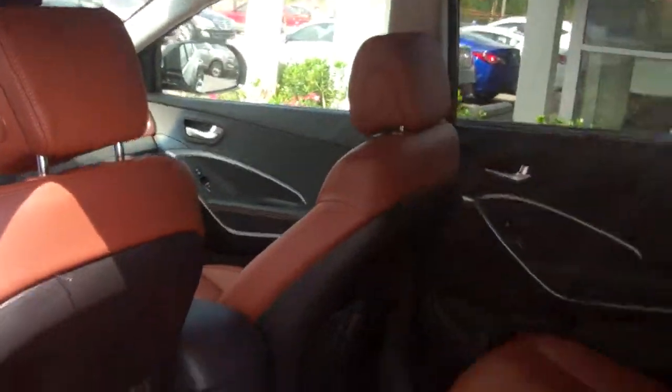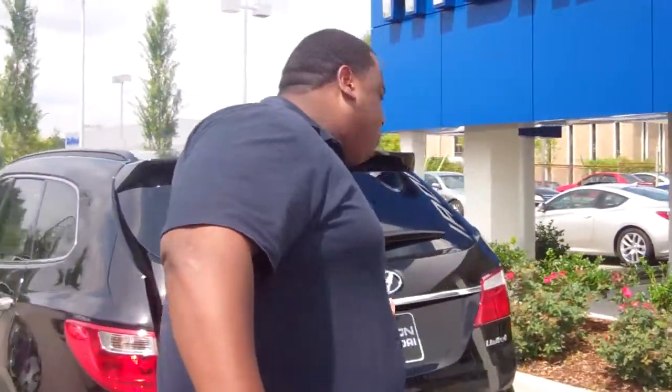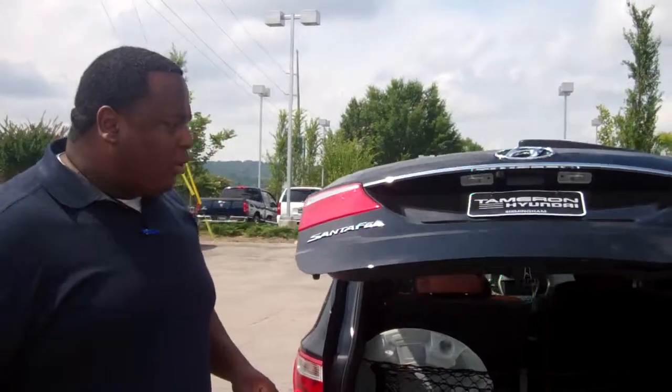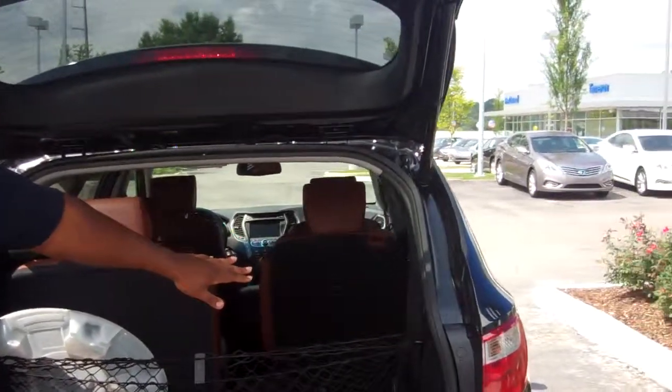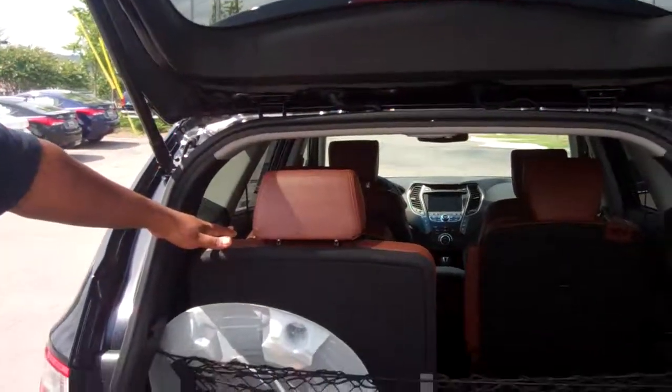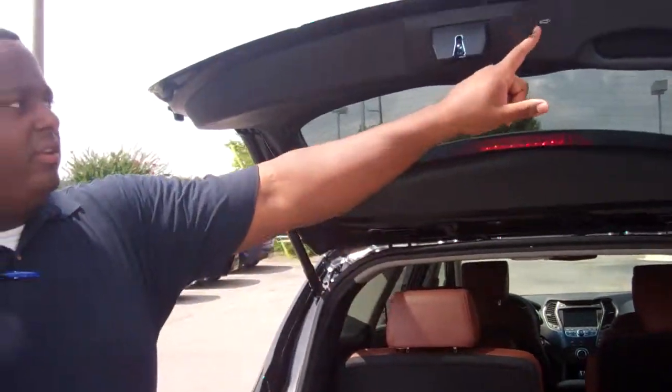Let's go back to the back. I'm going to show you again about the space — how spacious it was when you have your family with you. With the power rear hatch, tons of space. You can see the area with the seats down and your option with the seat up.